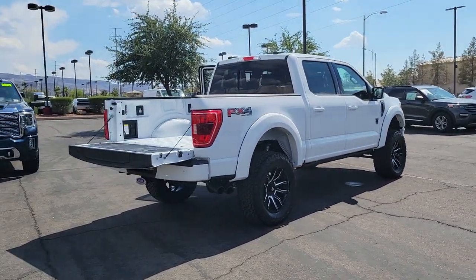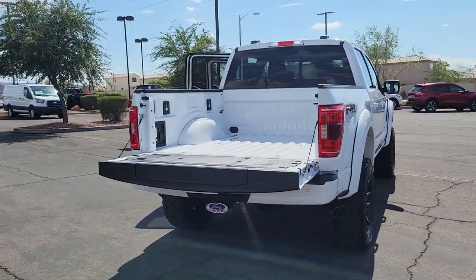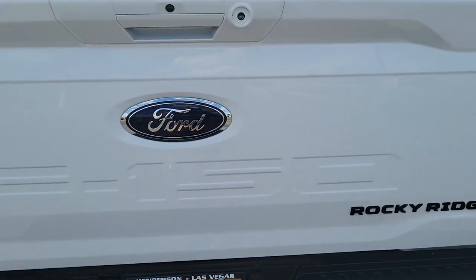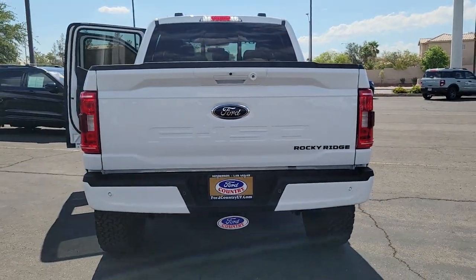The following are some of this vehicle's highlighted options: navigation system, keyless entry, remote engine start, 4x4, fog lamps, aluminum wheels, trailer hitch, dual-zone AC, heated front seat, and electronic stability control.